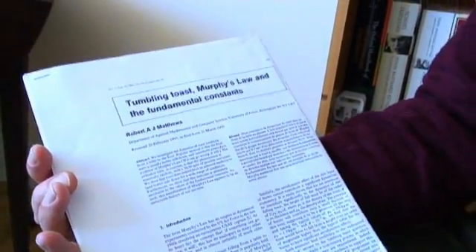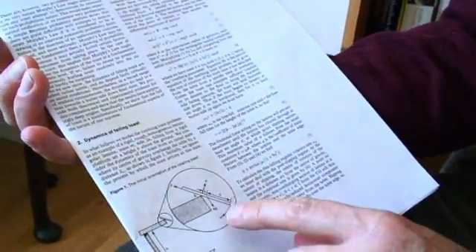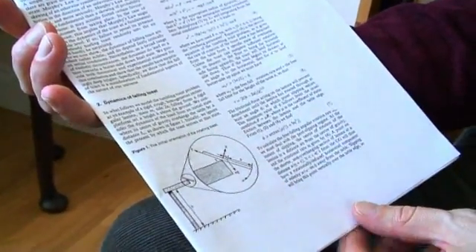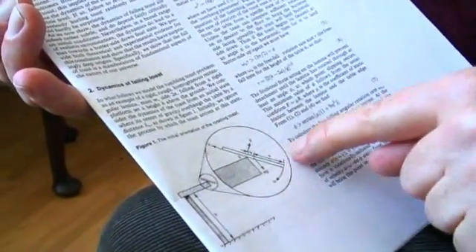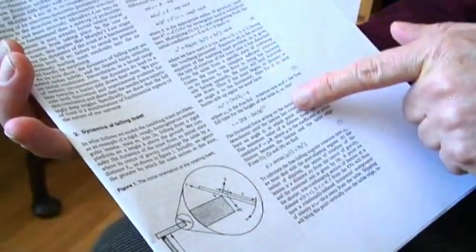So I decided to do some calculations and they suggested that yes, it was in fact true that toast really does have a tendency to land butter side down. Here's a diagram showing what happens at the moment the piece of toast just goes over the edge — there's a table here, or it could be a plate. Here are the various forces at work: the spin rate, gravity working there, and you end up with all these complicated equations.